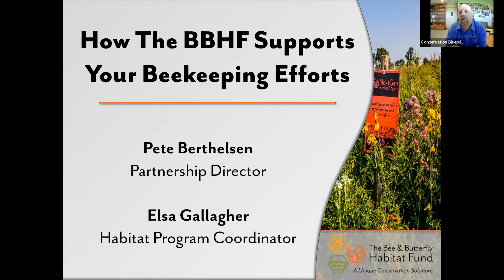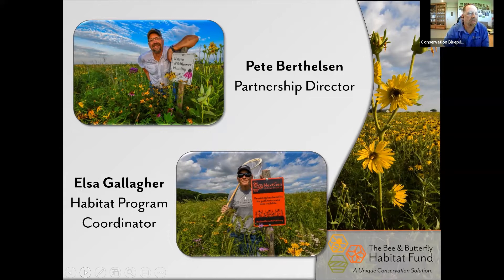Thanks, Elsa. I'm looking forward to chatting with everybody tonight. I'm going to start by sharing my screen and have a chat tonight about how a non-profit that most of you have maybe never heard of before — called the Bee and Butterfly Habitat Fund — can support your beekeeping efforts. You've just met two people giving this presentation tonight: myself, Pete Berthelson, and Elsa Gallagher, our habitat program coordinator, who provides one-on-one technical guidance for all of the projects that we work on.